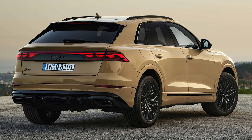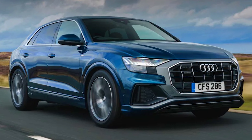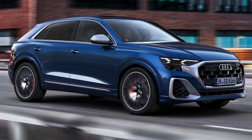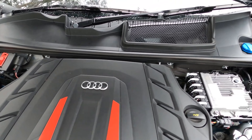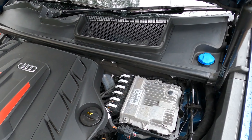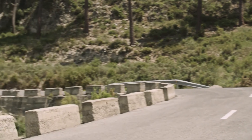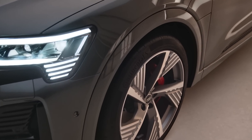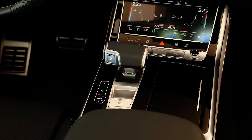Step up to the 50 TDI model and you get 282 hp and 441 lb-ft of torque for a sprint in 6.1 seconds and a maximum speed of 150 mph. As for the SQ8, it gets a larger 4.0-liter V8 gasoline engine with a massive 500 hp and 568 lb-ft of torque to hit 62 mph from a standstill in just 4.1 seconds, on route to an electronically limited 155 mph. This brawny eight-cylinder unit can switch off all of its cylinders in milliseconds to reduce fuel consumption when the extra power is not needed. The SQ8 gets Quattro permanent all-wheel drive and an 8-speed Tiptronic gearbox.